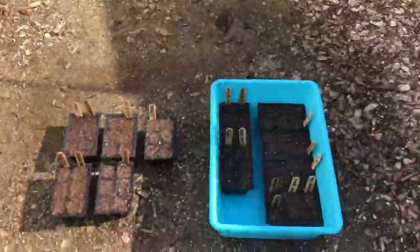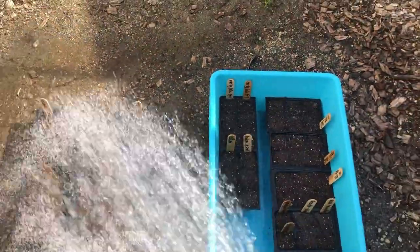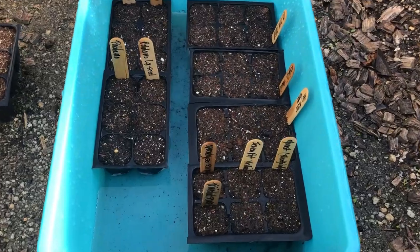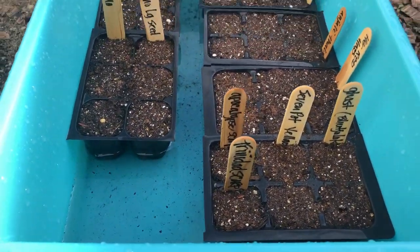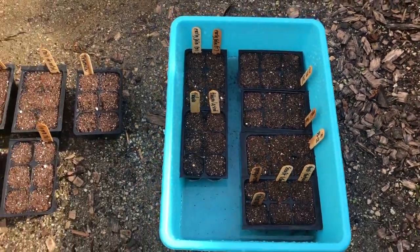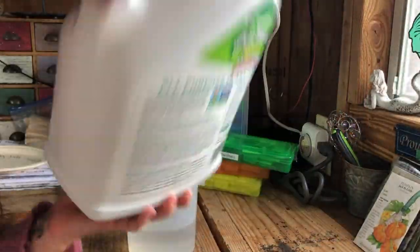Time to give these guys a nice soaking before they go under the grow lights and on the heat mat. We make sure that all the soil in the cell is completely wet before getting them on the heat mat.